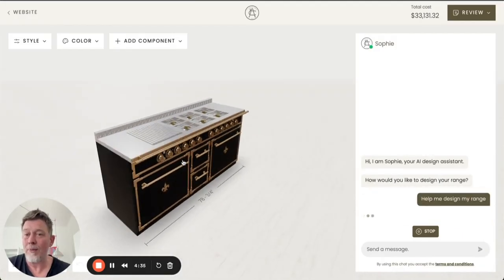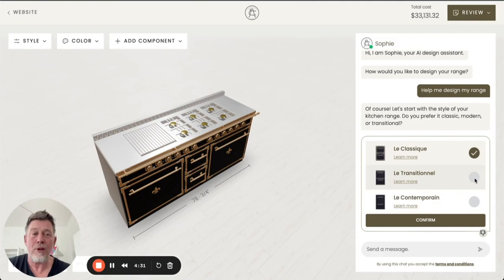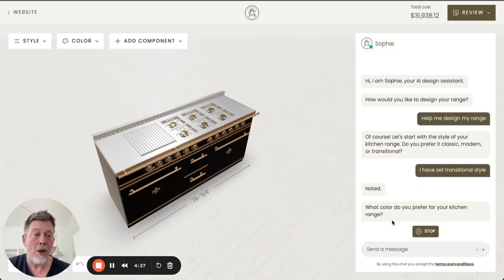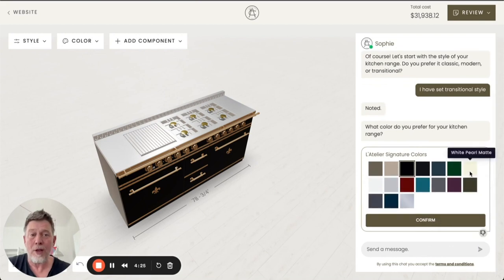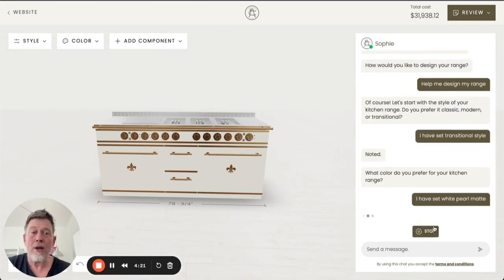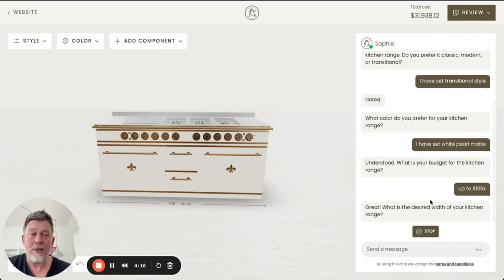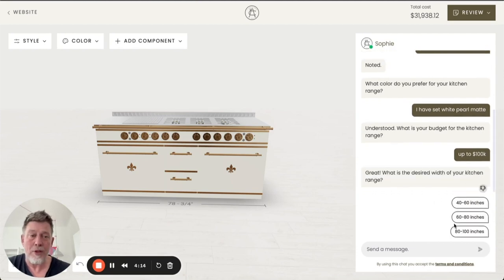If a user decides to get help designing a range, we will take the user through a very intuitive experience where they can pick, for example, a style, their preferred color — and the color will change immediately — their available budget, and last but not least, the desired width of their range.